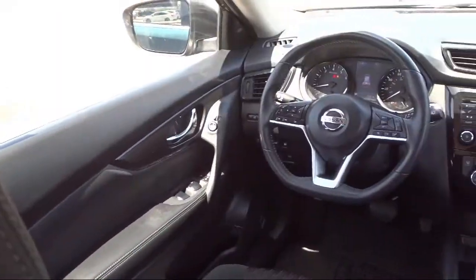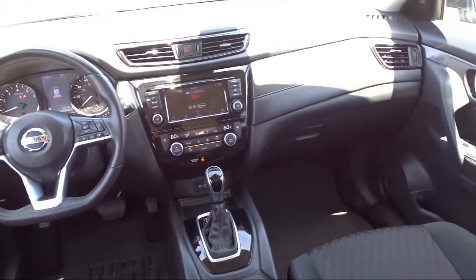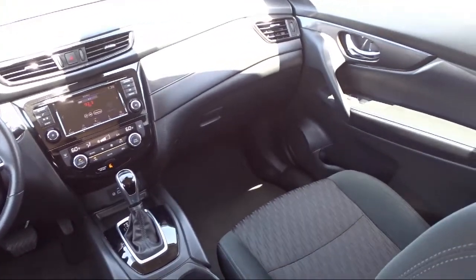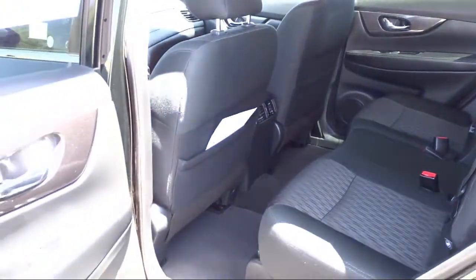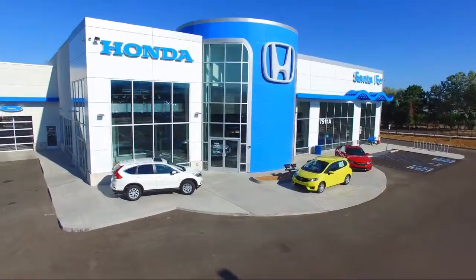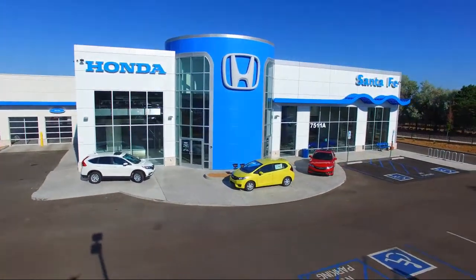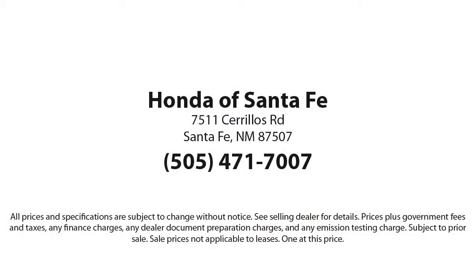We have a friendly and knowledgeable team here to serve you, and we believe that the car buying experience should be as stress free as possible. So come in today and let us show you our dedication to quality service. We're located at 7511 Sirius Road in Santa Fe.